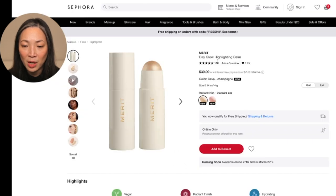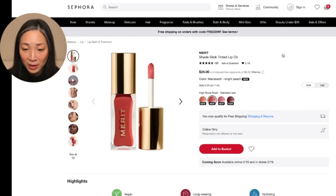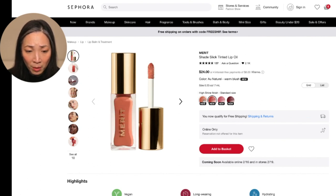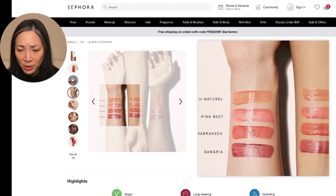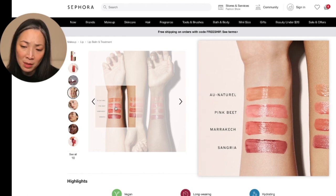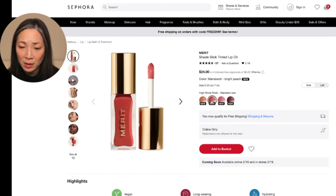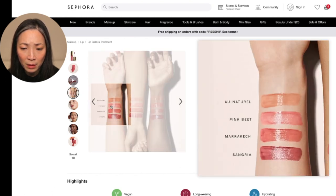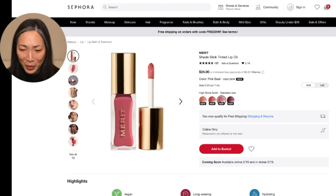Continue shopping and back to the Merit page — the Shade Slick Tinted Lip Oil. You guys know how much I love lip glosses and lip oils. So we have a warm blush, a bright peach, a cool pink, and a deep berry. When it comes to glosses, I definitely prefer lighter shades. The Eau Naturale looks very warm. The Pink Beet actually looks very pretty. They all look really pretty. I'll try the Pink Beet. They swatch these in a different order than they appear here — I'm easily confused, so I just want to point that out.